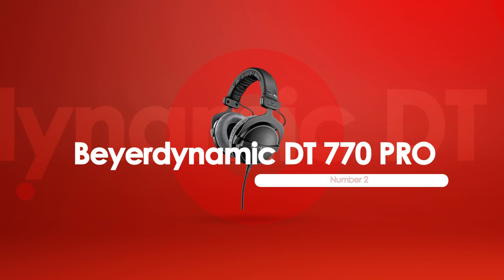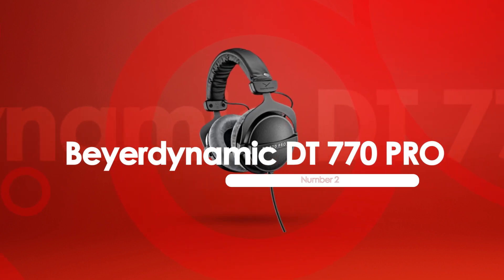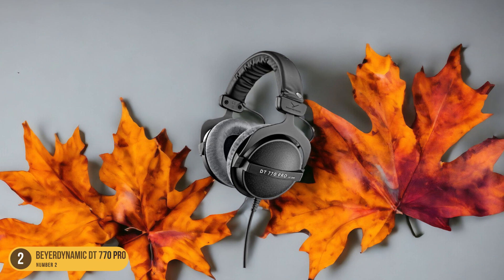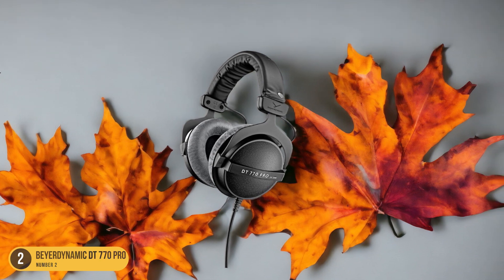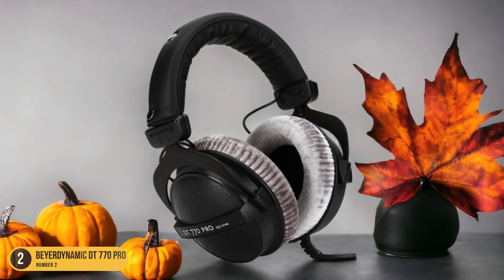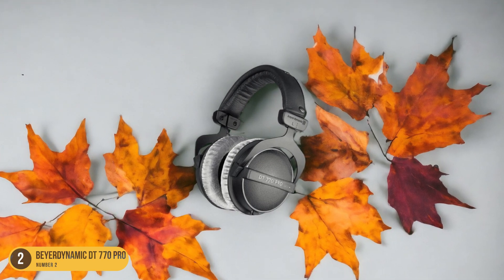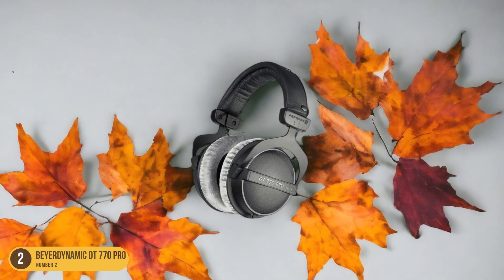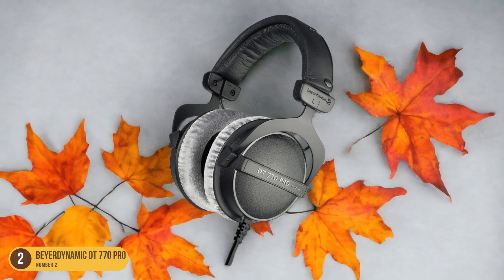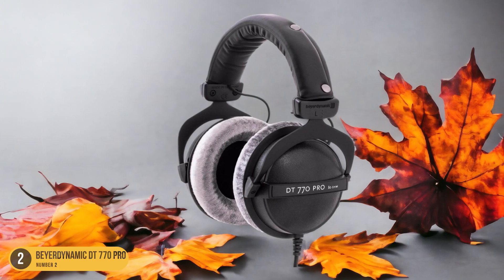At number 2, we have the Beyerdynamic DT770 Pro, best for smaller heads. Building on the acclaimed reputation of the DT1770 Pro for its exceptional sound quality and premium build, the DT770 Pro emerges as the go-to choice for individuals with smaller heads seeking a snug and comfortable fit. It offers a tight fit that caters perfectly to smaller heads, ensuring a secure and cozy feel during extended gaming sessions. Its plush padding and adjustable headband contribute to a comfortable experience, eliminating any discomfort from ill-fitting headphones.